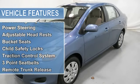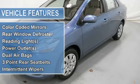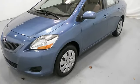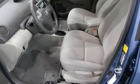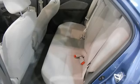EBD electronic brake distribution, emergency brake assist, power steering, adjustable headrests, bucket seats, child safety locks, traction control system, 3-point seat belts, remote trunk release, door pockets.